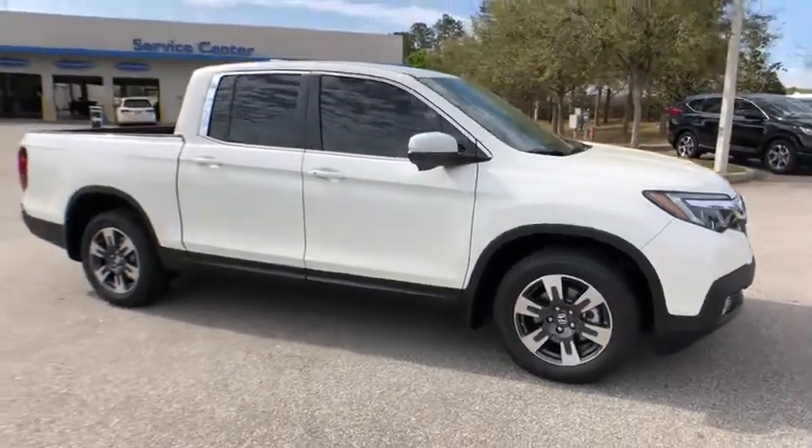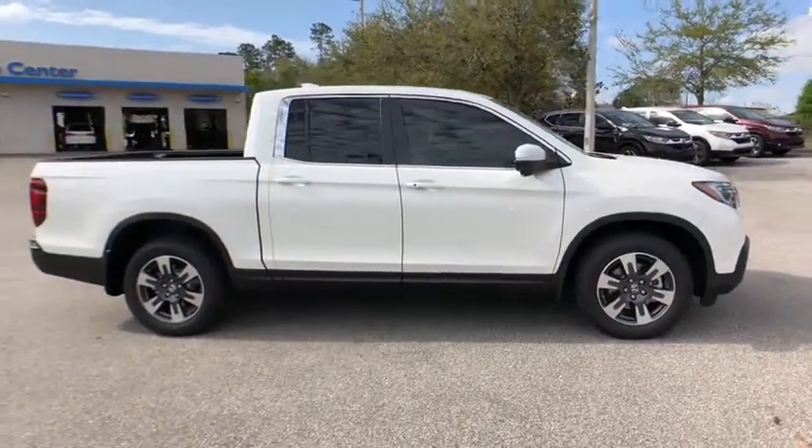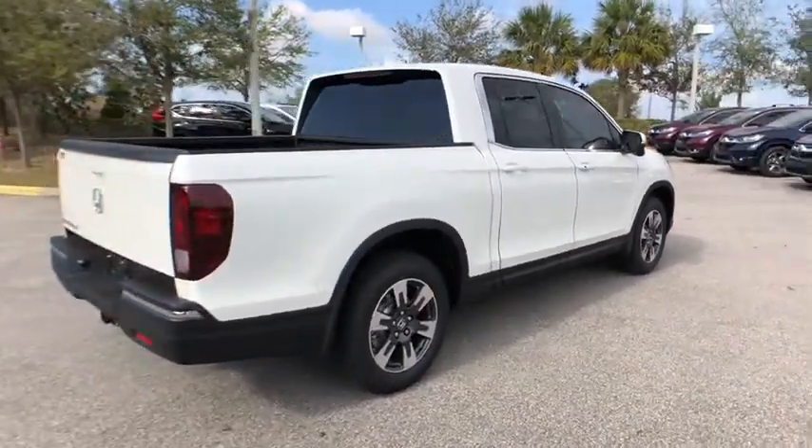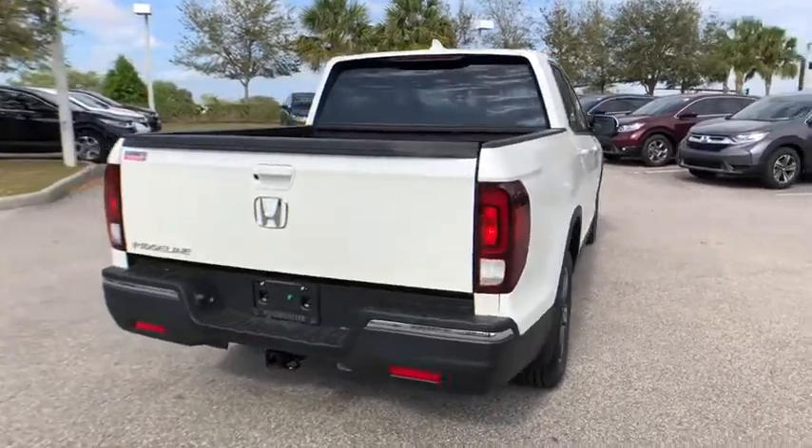2018 Honda Ridgeline. The Ridgeline was designed to give you exactly what you need to get the job done. And with Honda quality built right in, this truck can be with you for the long haul.